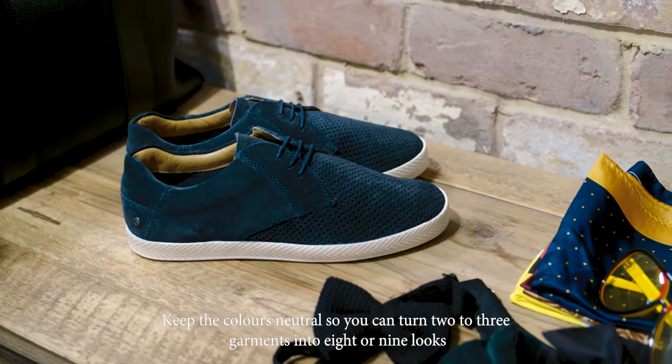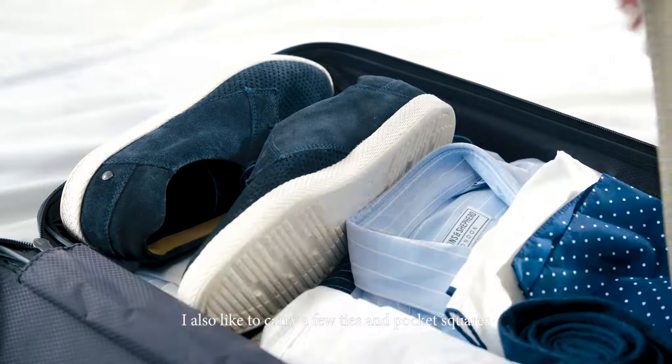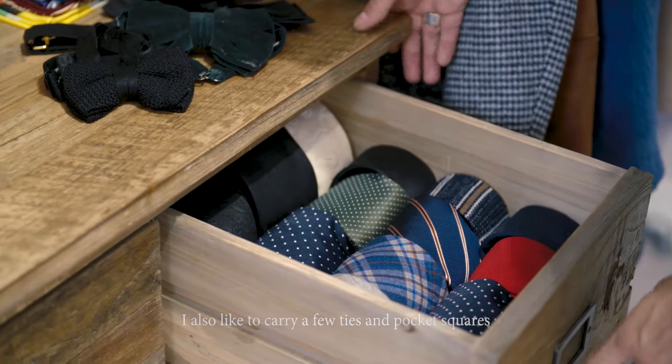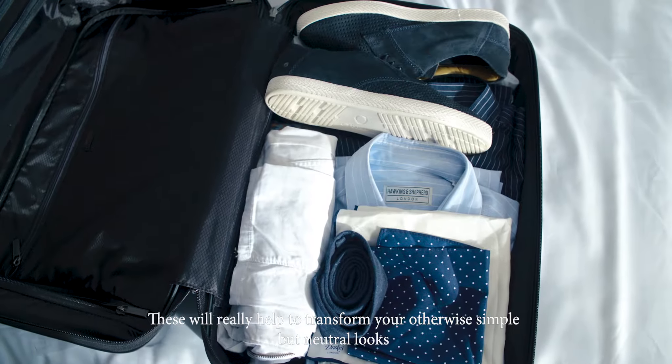Keep the colours neutral so you can turn two to three garments into eight or nine looks. I also like to carry a few ties and pocket squares. These will really help to transform your otherwise simple but neutral looks.